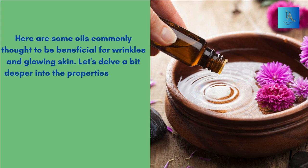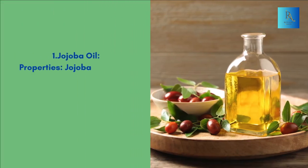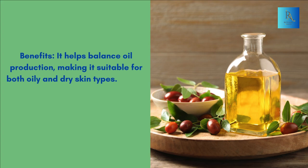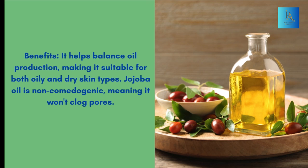Let's delve a bit deeper into the properties of some of these oils and how they can benefit your skin. 1. Jojoba oil properties: Jojoba oil closely resembles the skin's natural sebum, making it an excellent moisturizer. It helps balance oil production, making it suitable for both oily and dry skin types. Jojoba oil is non-comedogenic, meaning it won't clog pores.